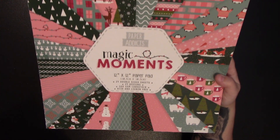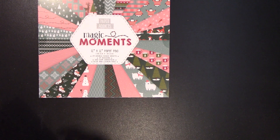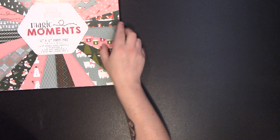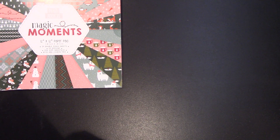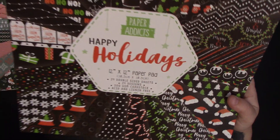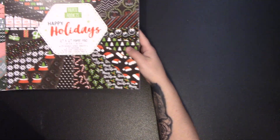The first thing I got was the Magic Moments 12 by 12 paper. They were a pound each. I'm not going to flick through them, but if you want me to let me know and I shall show them as they have been shown everywhere. The second one I got was the Happy Holidays — I really liked this one last year so I'm glad they had it, and again that was a pound so I bought two.